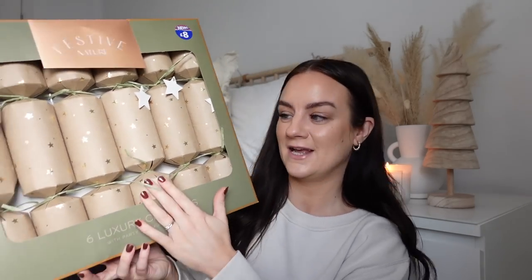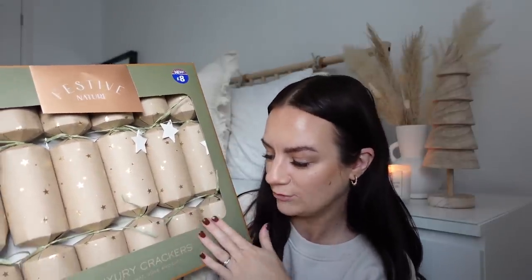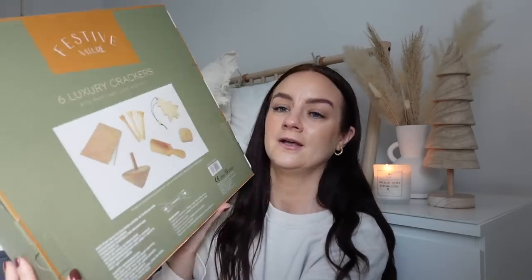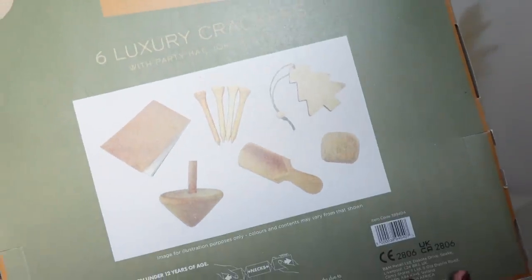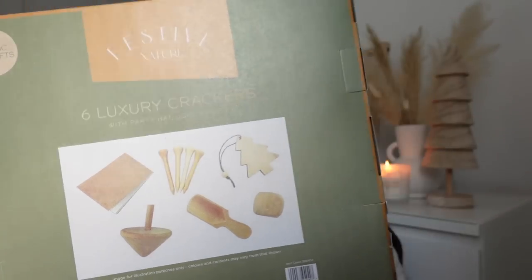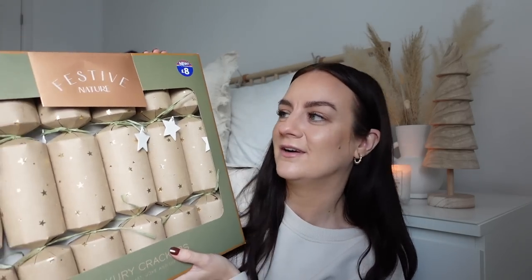Instead I got crackers — six of them in the festive nature range. They have a lovely design with gold foil stars, and inside each cracker you get wooden toys, a party hat, a joke, and a gift. Six for £8. I mainly got them because I loved the design and I think they'll look really nice on my table with my eucalyptus garland. I've only got six though, and I think there are seven or eight of us, so someone won't have a cracker!